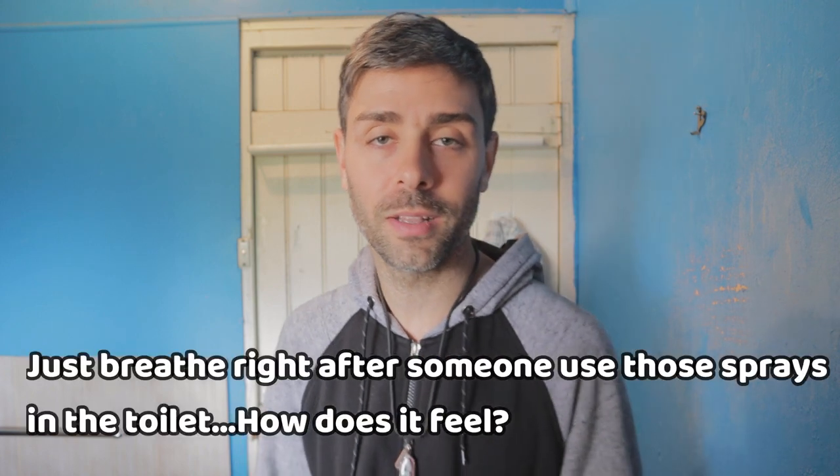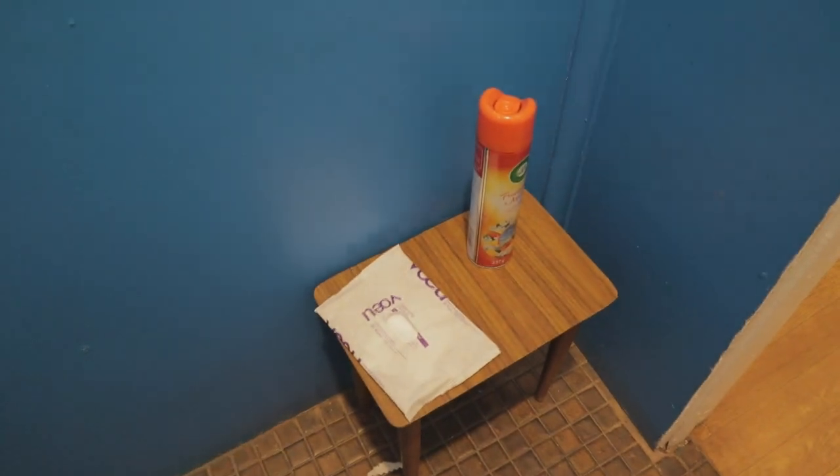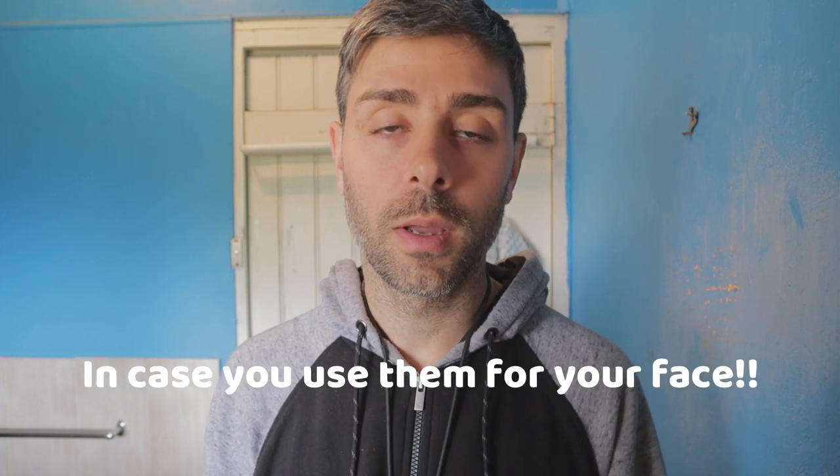You use air fresheners thinking it's going to be better for the next person using the toilet, but it actually doesn't do any good for them. If you need to, just tell the next person to wait one minute — that's it. With wet wipes, if you need to use them I'd suggest buying biodegradable ones. I personally don't need them because in the shower I just use a sponge — it's much more eco-friendly.